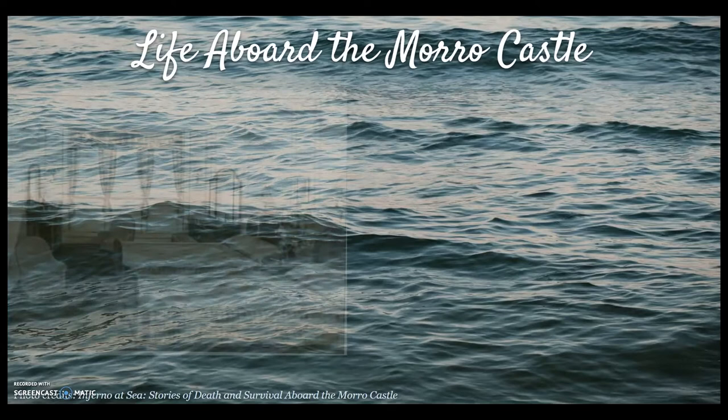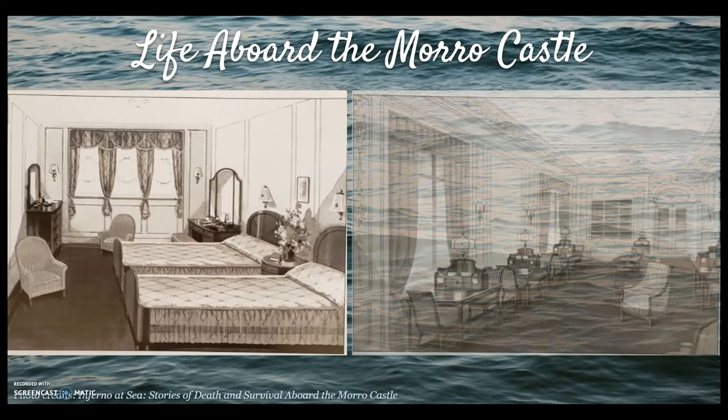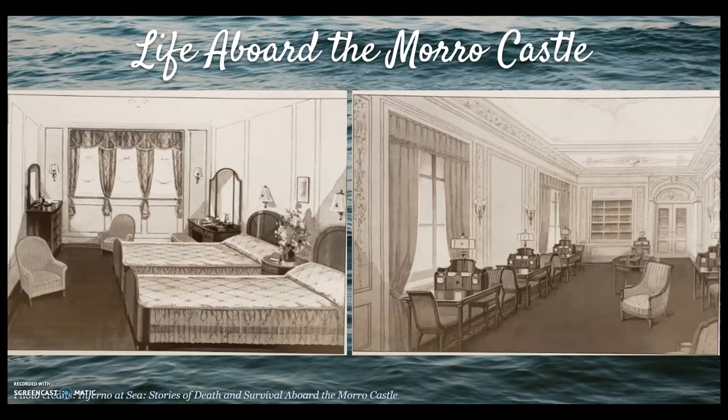The state room, seen on the left, was one of a variety of rooms offered aboard the Morro Castle and included two beds, a dresser, a vanity, and portholes from which one could enjoy views of the sea. The writing room, seen on the right, was decorated in a French chateau style and allowed passengers to catch up on their correspondence. The writing room is where the fire was believed to have originated.